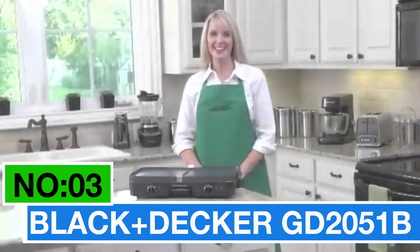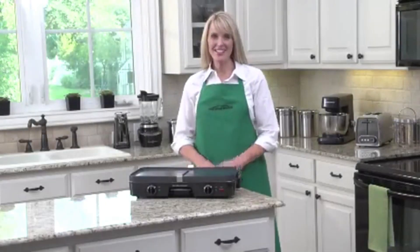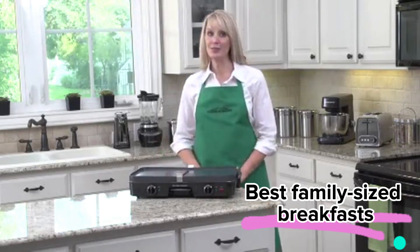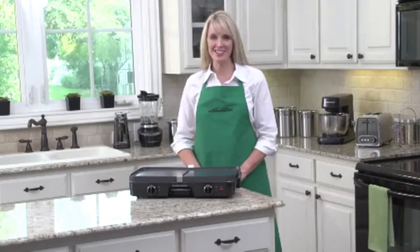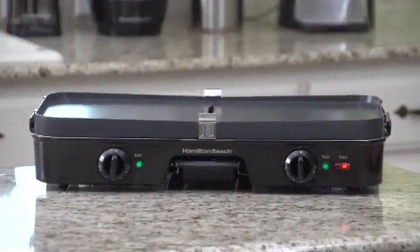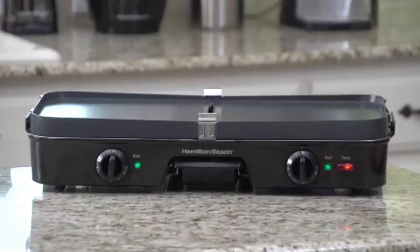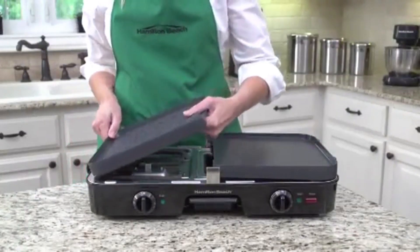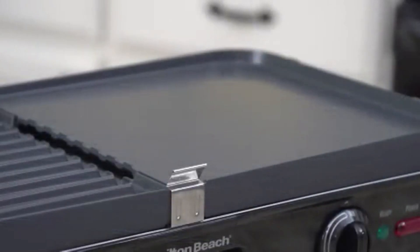Number 3: Black+Decker GD2051B. Here's my top pick for best family-sized breakfasts. With an extra-large eight-serving cooking area, you can whip up all your favorites without breaking a sweat. Cleaning up is a breeze with its durable non-stick cooking surface — no sticking, no hassle, just a quick and easy cleanup routine. The click and lock thermostat with a removable probe gives you precise control over the temperature, making every cooking task a cinch.